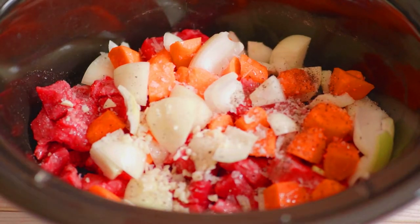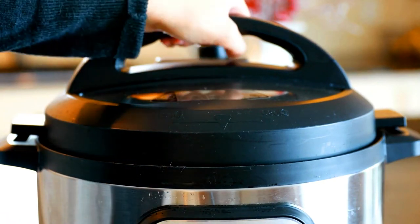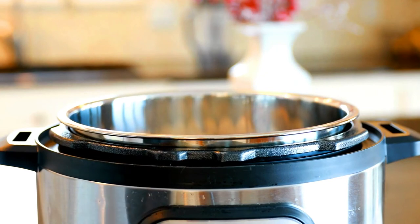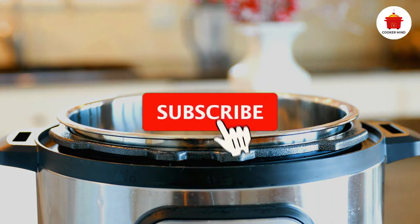Slow cookers have also stepped up when it comes to special features. In the past, your only cooking options were high, low, and warm. Now you can steam meat and vegetables, make rice, and sauté — some even stir the food for you. One of our picks can even cook your dish from frozen. With all of the options out there, we're sure we found a slow cooker that suits your needs.